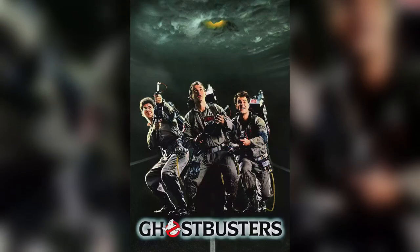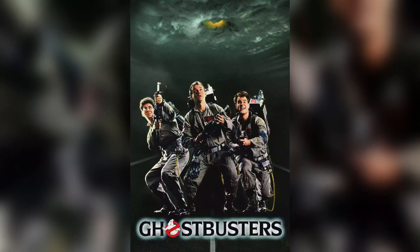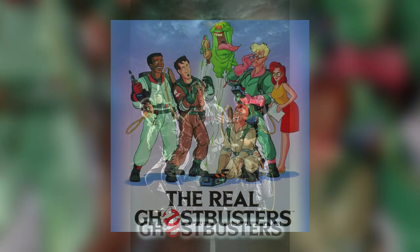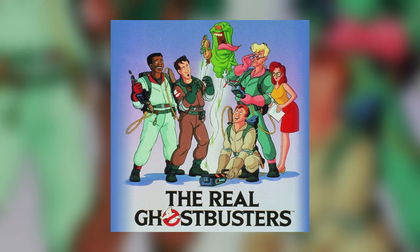Hey everybody, Jason here of Ghostbusters News. For most Ghostbusters fans, their love of the franchise began one of two ways: watching the original 1984 film or discovering The Real Ghostbusters animated series.